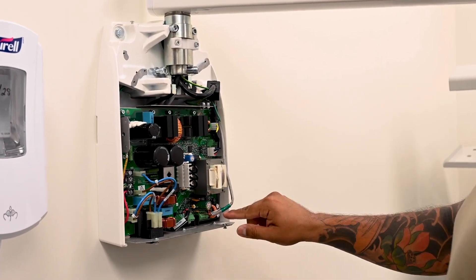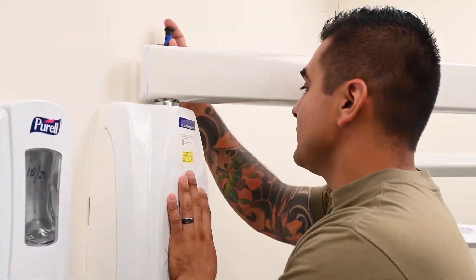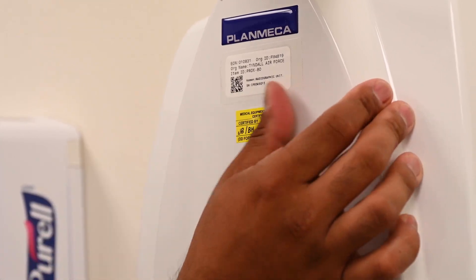We make sure that they are within tolerance and we follow the manufacturer's literature and guidances to make sure that they are fully functional and ready for patient use. Any medical equipment we touch helps other people.